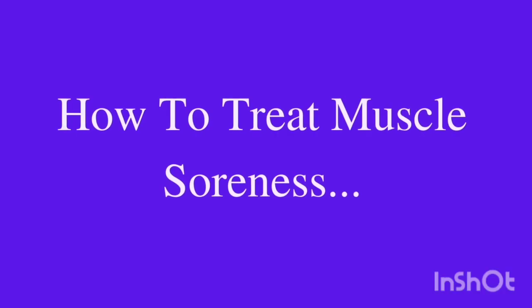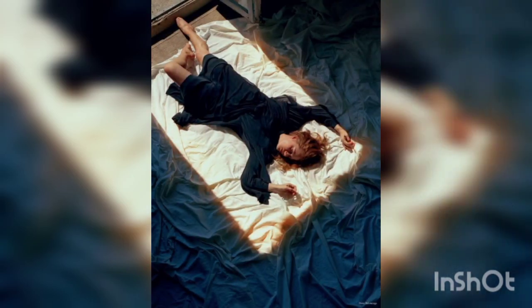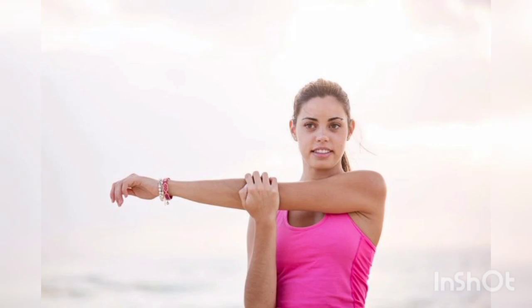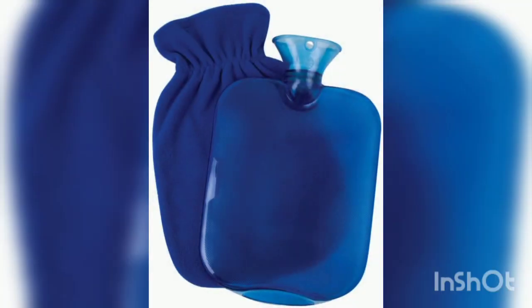How to treat muscle soreness? We should take rest when we feel muscle soreness. Then we should release the muscles followed by gentle stretching. Apply ice to reduce the inflammation, and heat will help to increase the blood circulation.